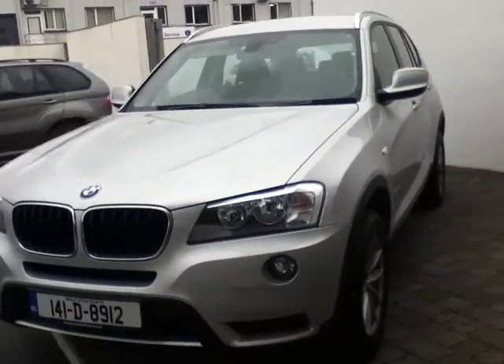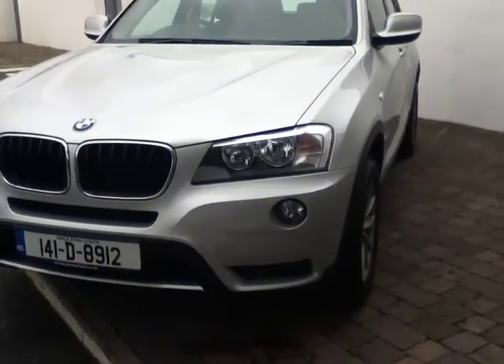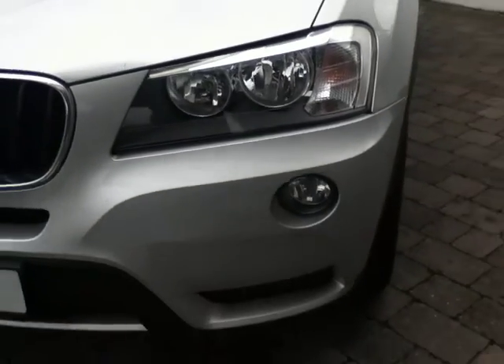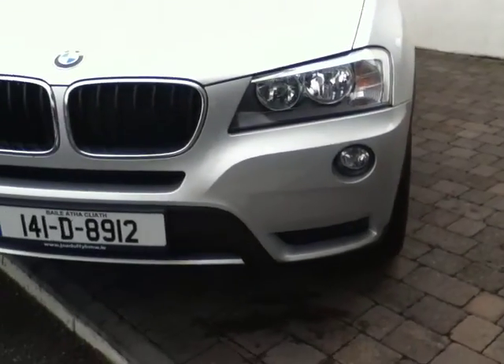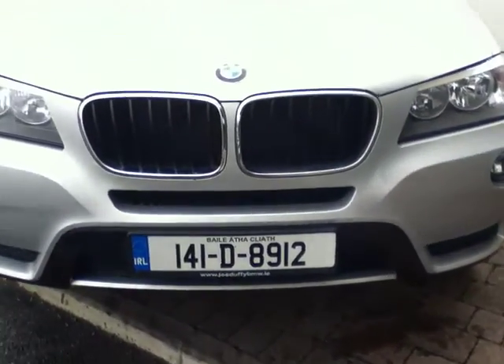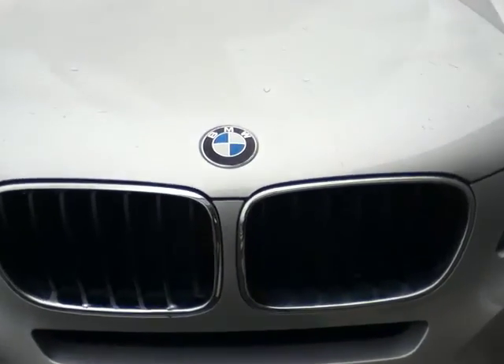As you can see, the car is finished in a beautiful titanium silver metallic paint. Starting at the front, you can see the headlights on the car, and below you have the front bumper with the fog lights and bow corners. You also have the silver detail trim just around the reg, and above that you have the well-known BMW kidney grille, finished off with the famous BMW roundel badge at the front.